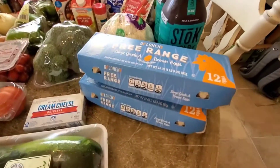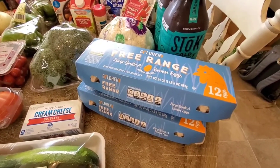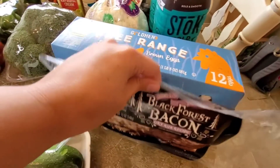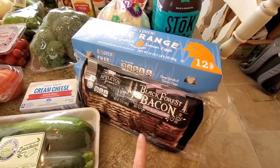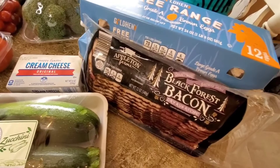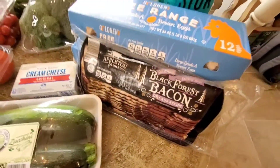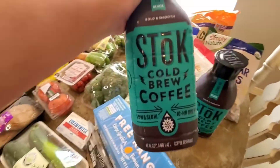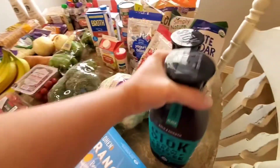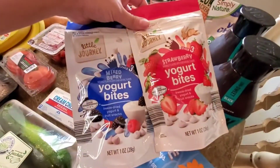I also picked up two packages of free-range eggs because I've been eating a lot of eggs recently. And then another package of bacon — we have my parents' bacon that they had processed, so we'll mainly be using that, but Brian does like this kind so I went ahead and picked up another one. And then I got two of my cold brews that I love. I got Lily some yogurt bites — she loves these.